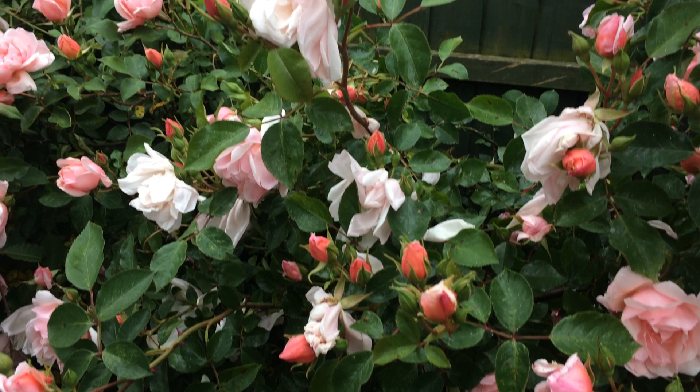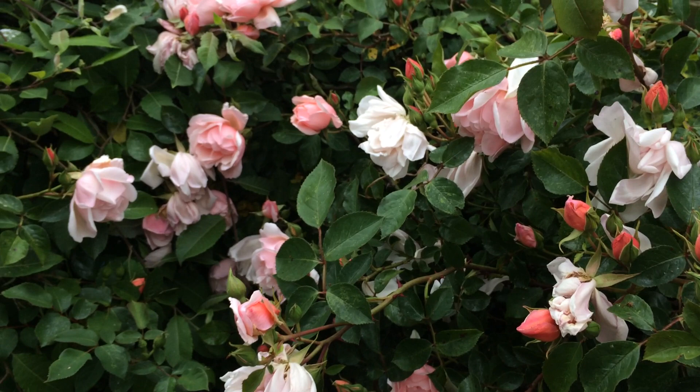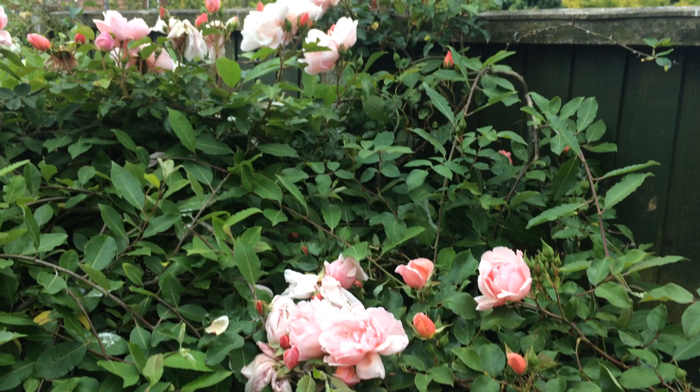I have three of these actually. I use one over a fence as a bird deterrent because it's got really, really sharp, vicious thorns. I have one grown into an apple tree, and I have this one.